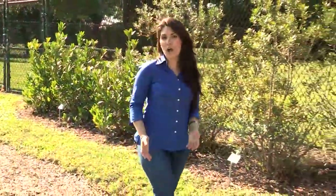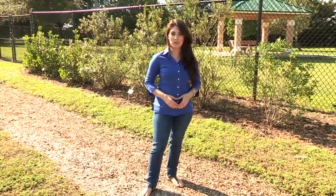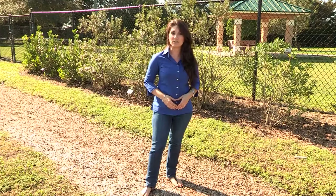If you're looking for options to replace your hedges, look no further than Wellington's newest arboretum, located right next to the dog park on Greenbrier Boulevard. For our great hometown, I'm Liz Nunez.